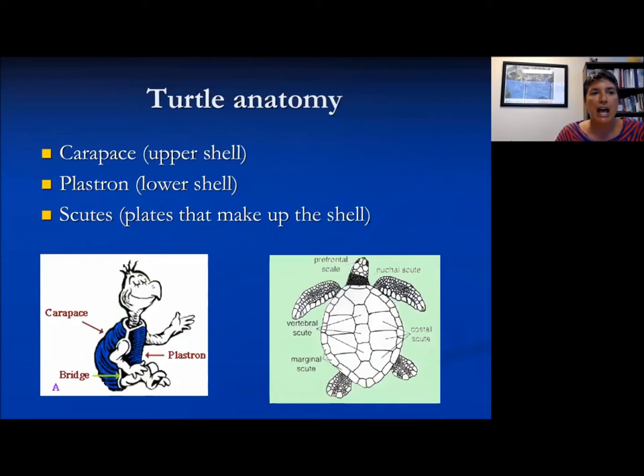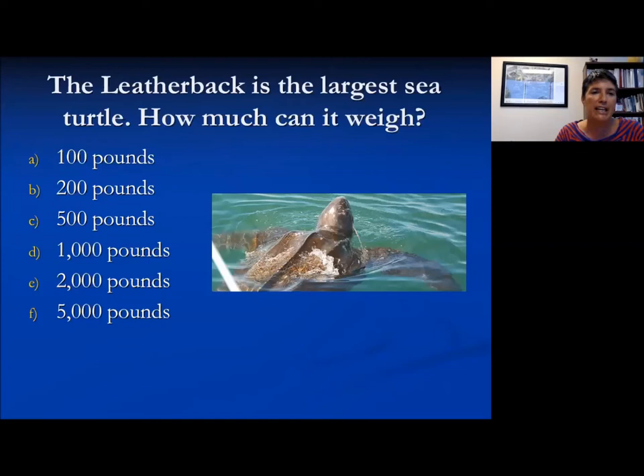Just a brief overview of turtle anatomy: the carapace is the upper or dorsal shell and the plastron is the lower or ventral shell. The scutes are those plates that make up the upper shell — there are vertebral scutes, similar to where we would consider our vertebrae, and marginal scutes that are around the edge of the margin.